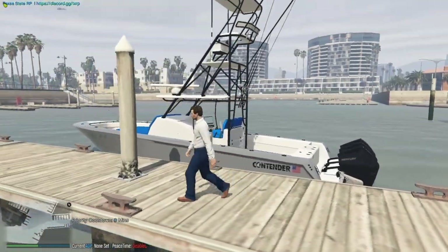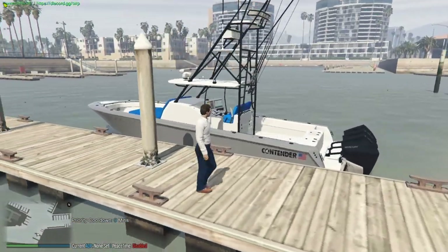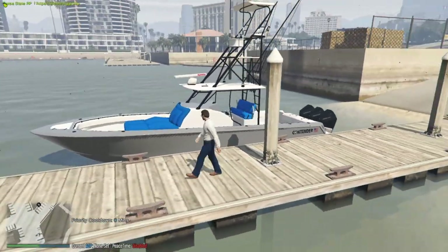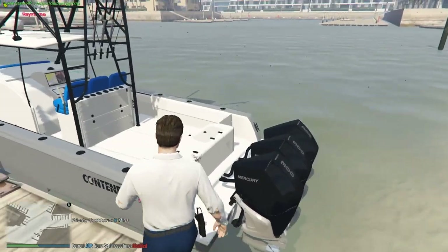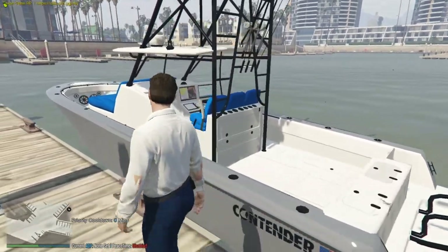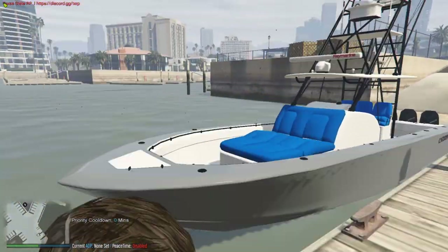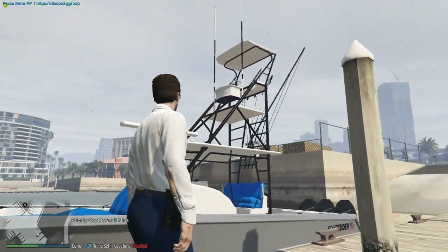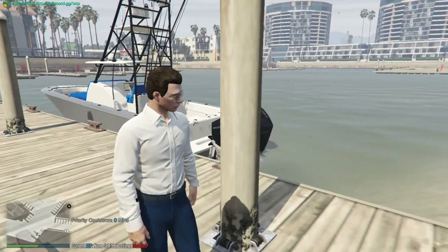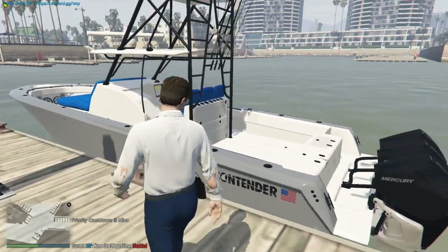What's going on guys? Today we're checking out something really cool — the 39' Contender Sport Tower. Check out this brand new center console. This is the first ever video to do a review on this boat. It's brand new to GTA 5 and FiveM. It's got the triple 300 Mercuries on it, pushing it upwards of 70 miles per hour. It's a clean boat. We're going to take a really in-depth look today, testing out all the features — outrigger sport tower, power poles, and all kinds of cool stuff.